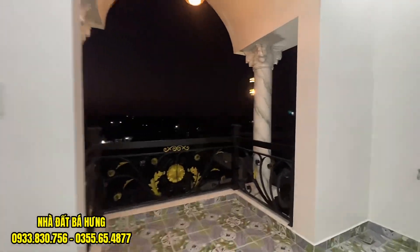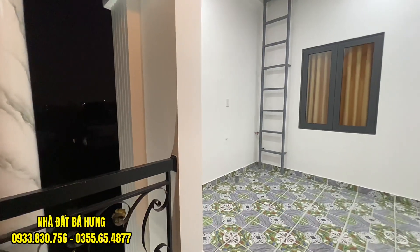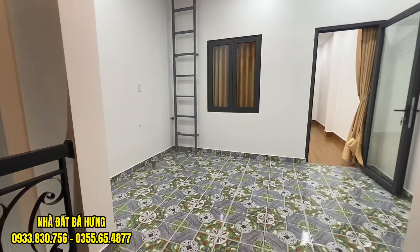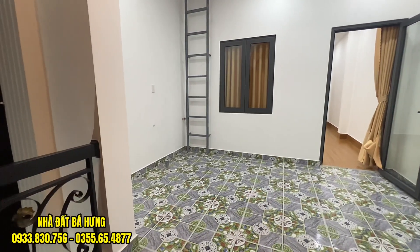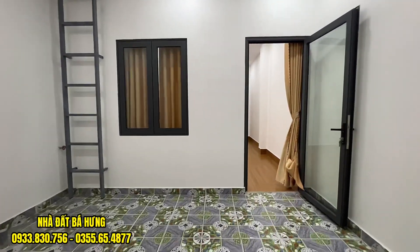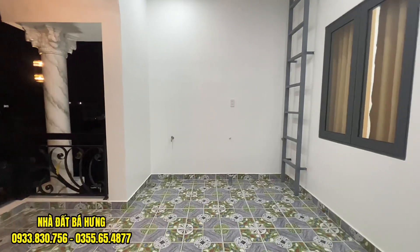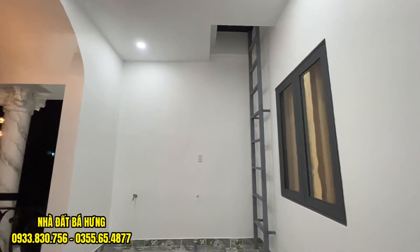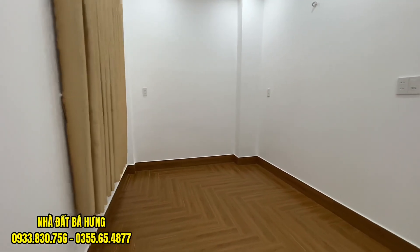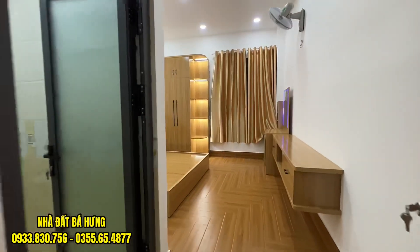Di chuyển lên trên đây, chúng ta sẽ đến với khu vực phòng thờ, phòng giặt, sân thượng trước sau. Trên này là khu vực sân thượng trước, ốp gạch sạch sẽ. Có để đường ống máy nước, máy xả ở đây. Và có cầu thang sắt di chuyển lên phía trên, đúc hết bên trên. Phía trong là không gian phòng thờ, rất rộng rãi, ốp gạch sạch sẽ. Và phía sau sẽ là khu vực sân thượng phòng số 3.